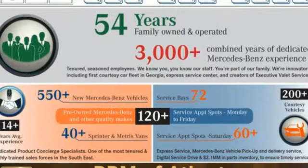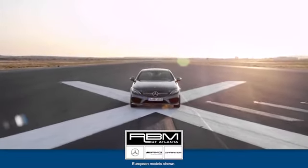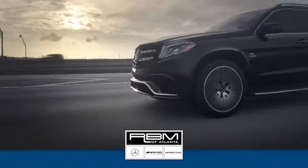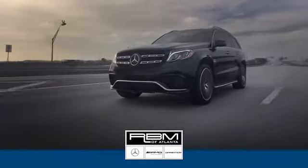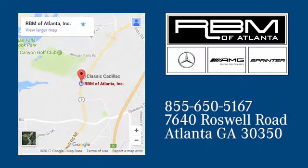Trimmed to perfection. Drive this GLC home today. At RBM of Atlanta in Sandy Springs, we have the best selection of new and top-quality pre-owned vehicles to choose from. We are conveniently located at 7640 Roswell Road in Atlanta.